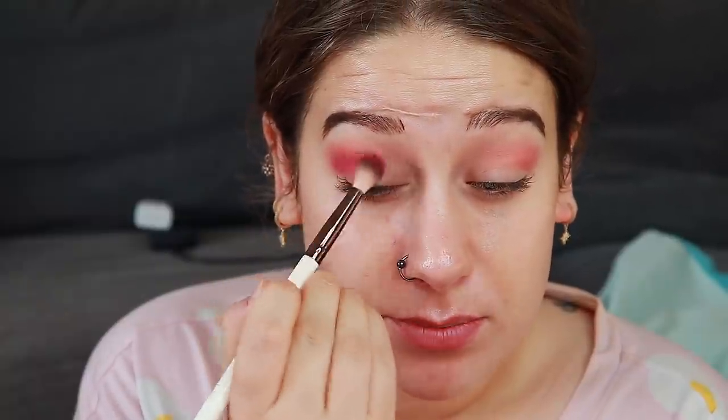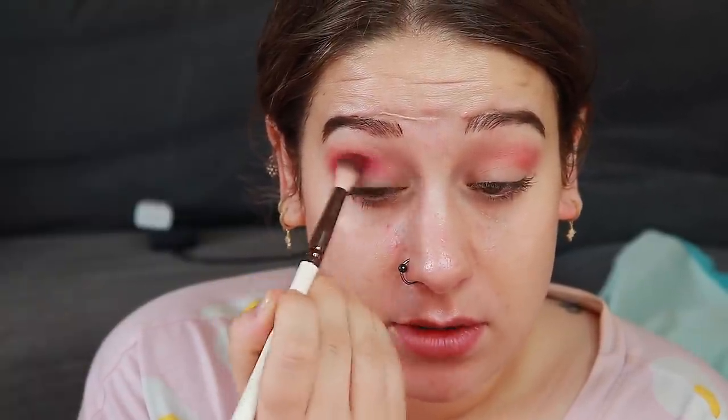I need a new brush — I don't know what I was thinking. I am not the kind of person that can use the same brush over and over again. I'm taking Red Kite, which is more of a pink, and I'm just going to place this right below the first shade we used, Flamingo.